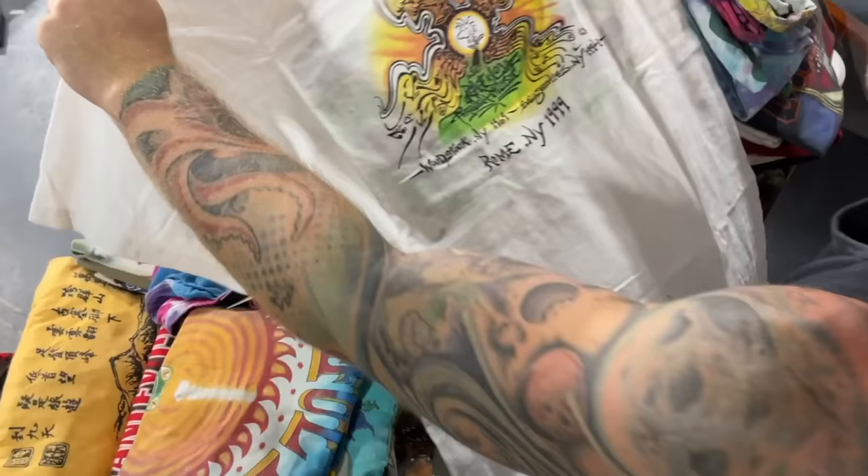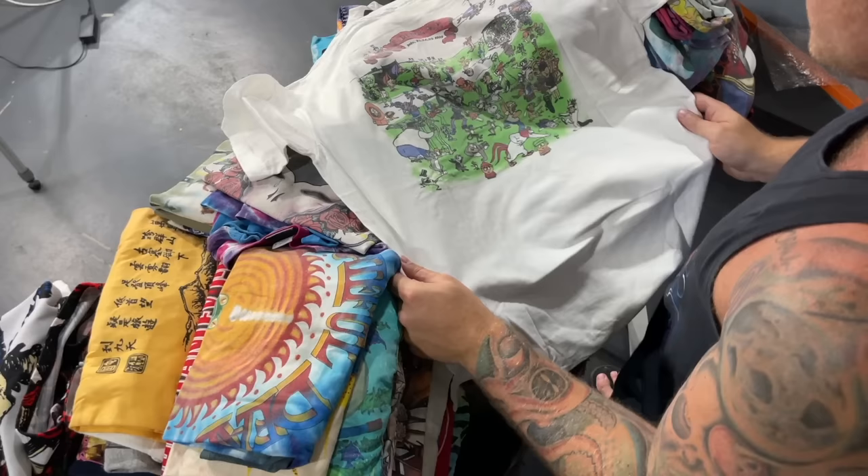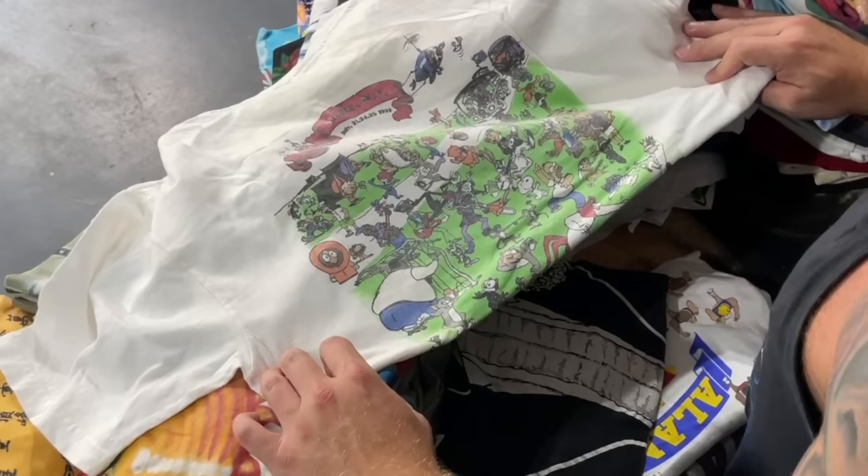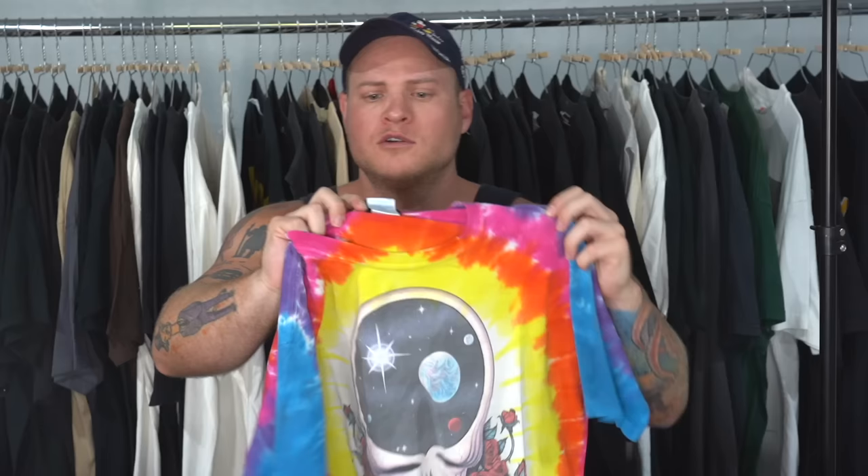This is a Woodstock, Rome, New York, 1999 shirt. Woodstock 99, Rome, New York — was that the crazy Woodstock? Oh yeah, was it? This one has a crazy back hit on it too. Whoa, that's nuts — like everyone's on there. That's crazy. Literally every cartoon character is on the back of the shirt.